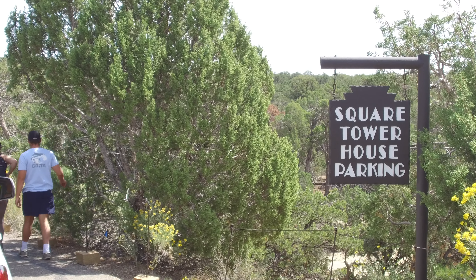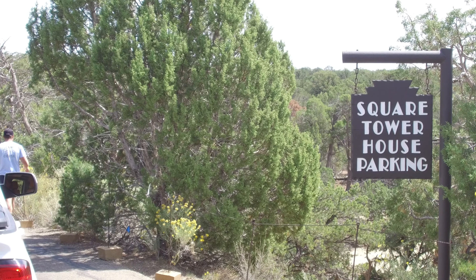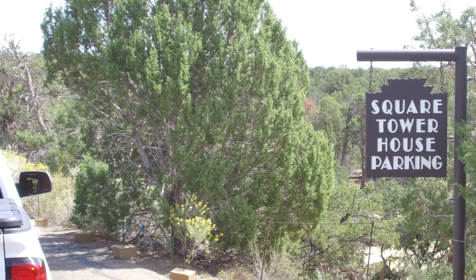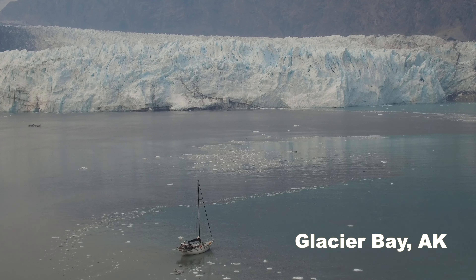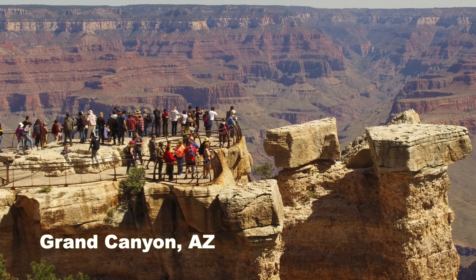Welcome back to Cruising America, everyone. Today we're visiting the Square Tower House Overlook in Mesa Verde National Park. We're Steve and Kathleen. We're Cruising America in our 35-foot fifth-wheel RV, chasing 70-degree weather year-round.